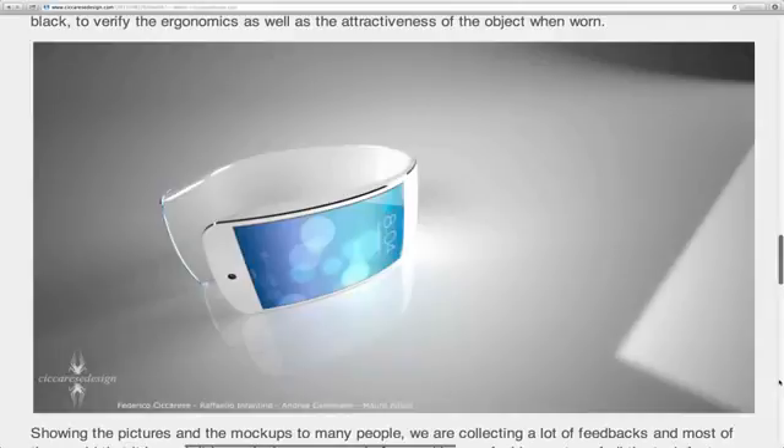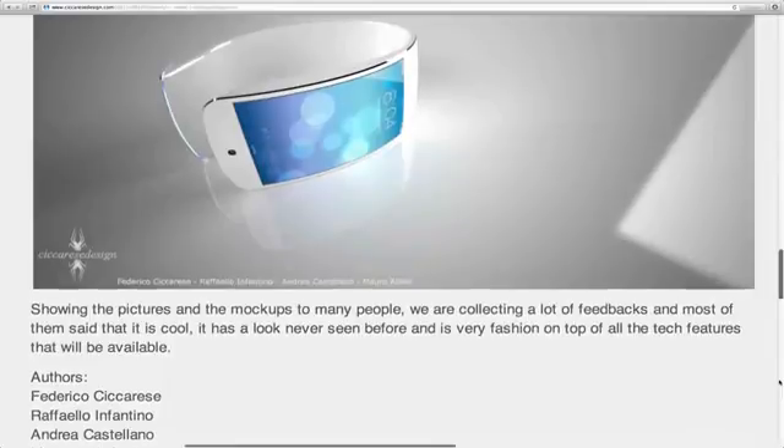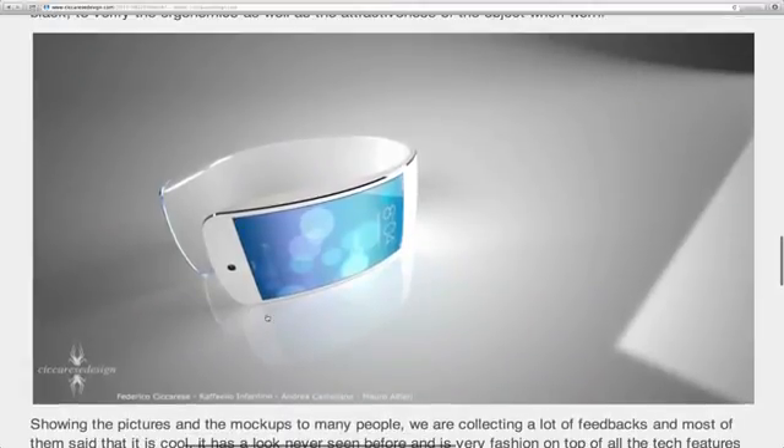Pretty cool concept — is this going to be the new phone? I have no idea, but it's awesome. The other designers behind it are Raffaello Infantio, Andrea Castellano, Mauro Alfieri, and Federico Siguriz — amazing people. The best concept pictures I've seen from these guys. People usually hate new technology at first, same with Google Glass, but I really believe this is cool.